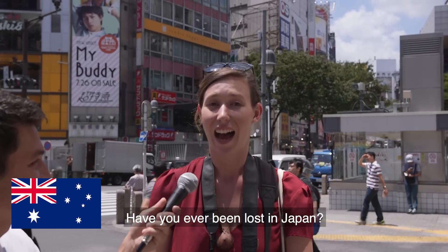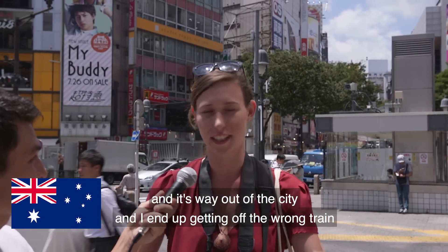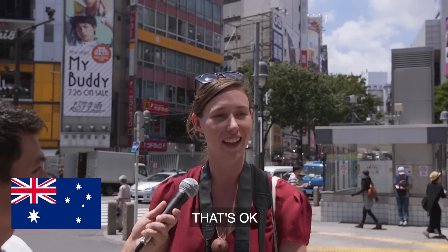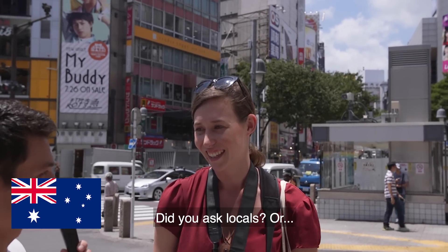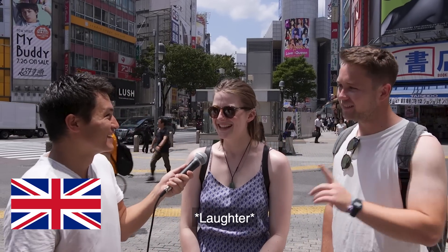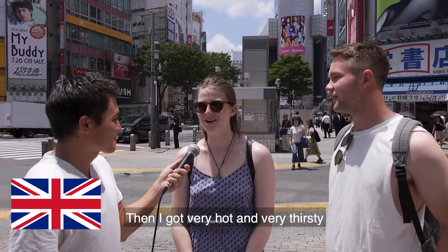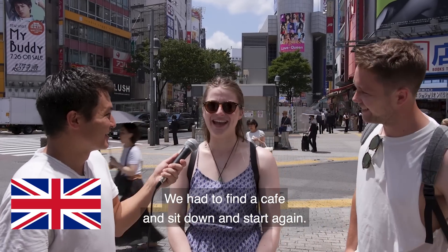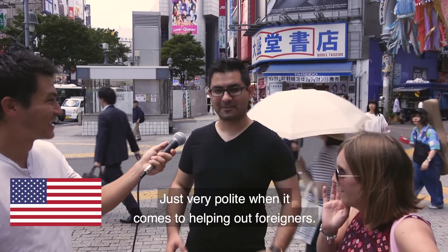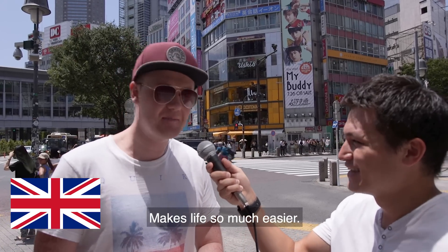Have you ever been lost in Japan? One tourist got lost the day before trying to reach Fuji Kindergarten — way out of the city, no one knew the station, she got off the wrong train and it took three hours instead of one. Another group got lost on their very first morning, left the hostel without a plan, got hot and thirsty, and had to find a cafe to sit down and start again. Locals have been very kind and polite in helping out foreigners.